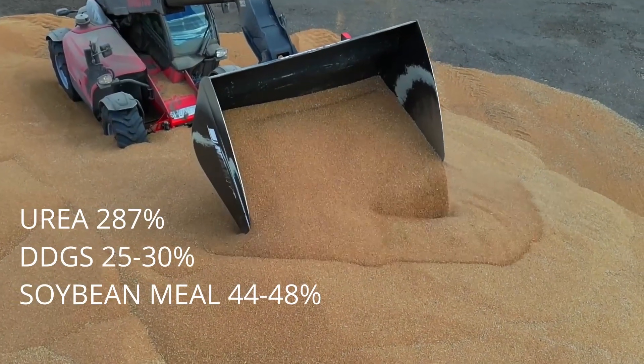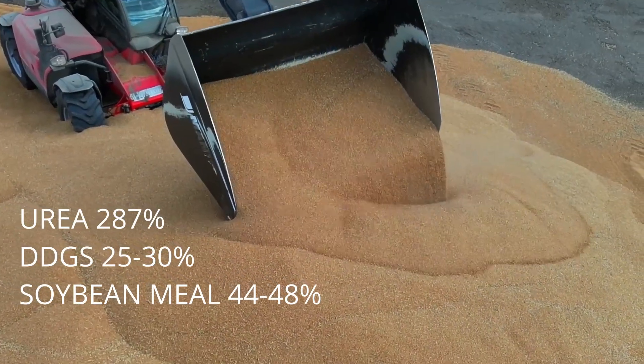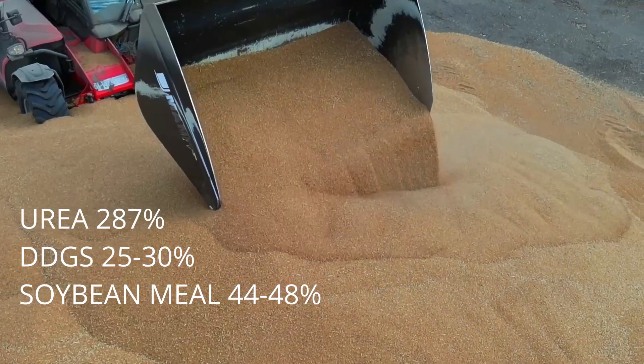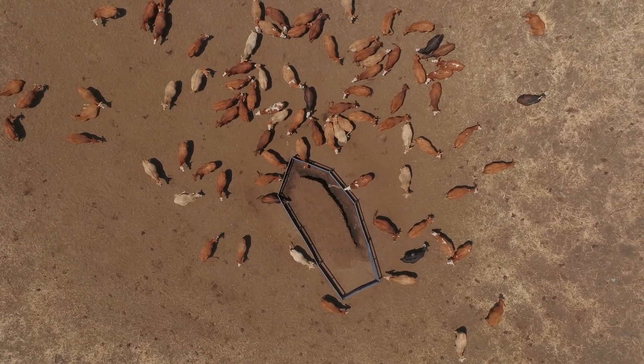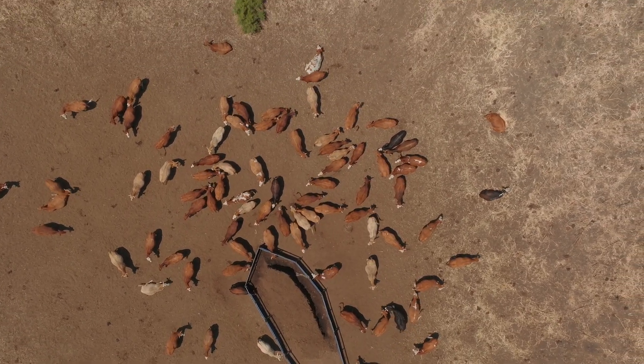Common protein meals such as DDGS are about 25 to 30% protein, and soybean meal contains 44 to 48% protein. Both of these meals are approximately 20% less expensive than urea, but they provide only one-seventh of the amount of protein.